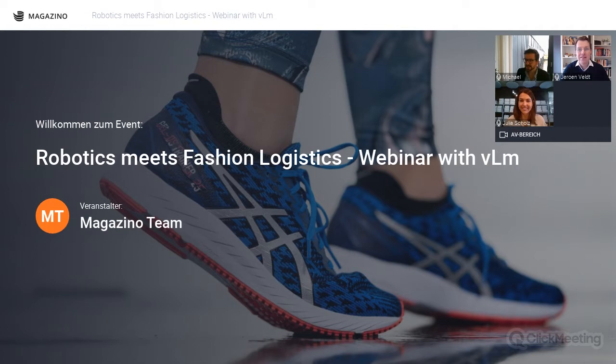Hello everyone, I'm Michael, director of distribution at ASICS EMEA, sitting here in Krefeld in our European distribution center. Happy to share some insights about the joint project with ASICS and Magazino.